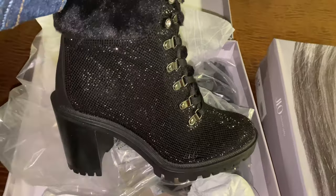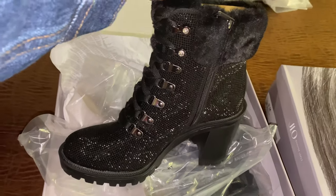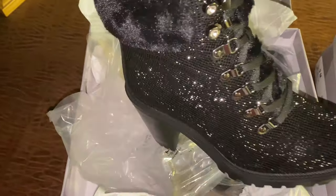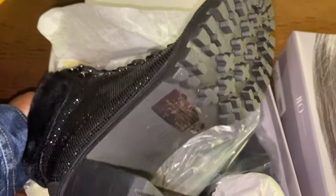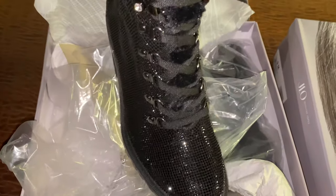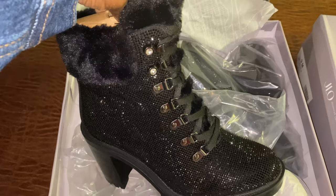I love these, they are so dope! Look at that sparkle — I cannot wait to wear these. The bottom is perfect, the heel is perfect, the style is bomb. If you ladies love these JLo booties, they have them at DSW — go get you some!